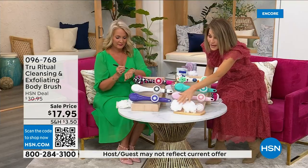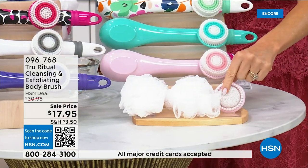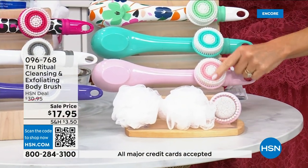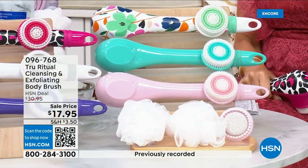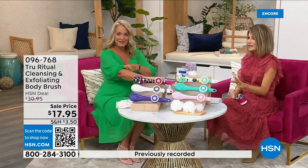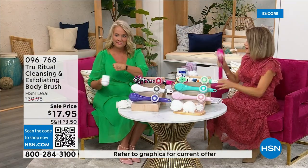You get two loofahs, a pumice with a brush around it, and a soft brush — four brushes total for $17.95. We're not going to spend a lot of time on this. You've got about five more minutes to pick this up and choose your color while we have it.